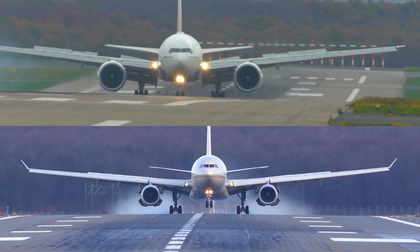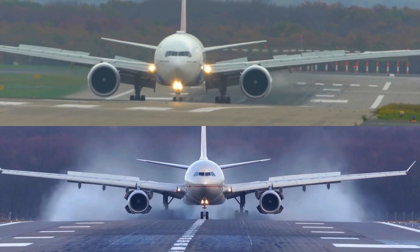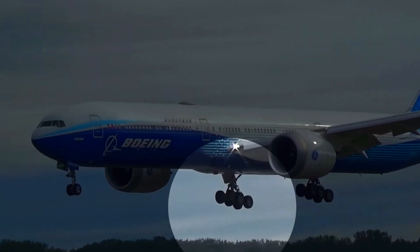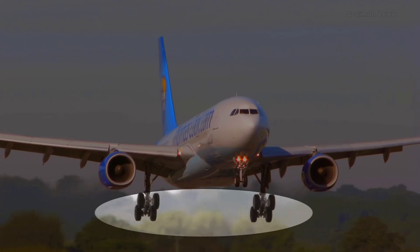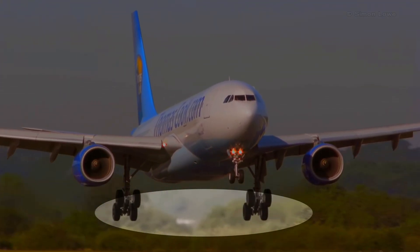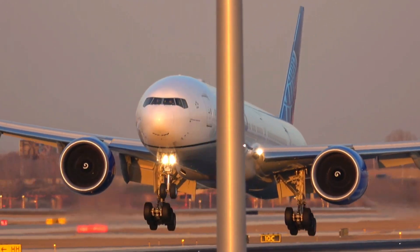But now, you are wondering how to tell apart a Boeing 777 from an Airbus A330. At first sight, they look identical, but if you take a closer look, the Boeing 777 has three wheels on the side of the back landing gear, and the Airbus A330 has only two. So remember this simple rule: the Boeing 777 has a triple-wheel landing gear.